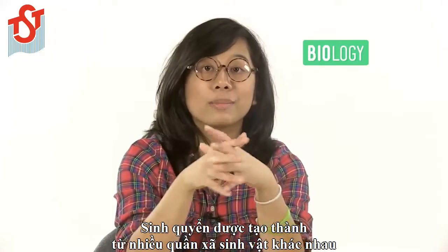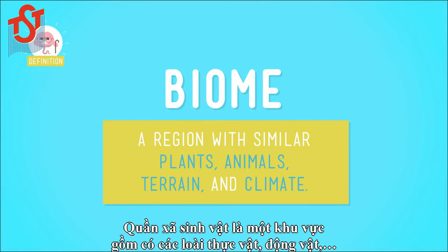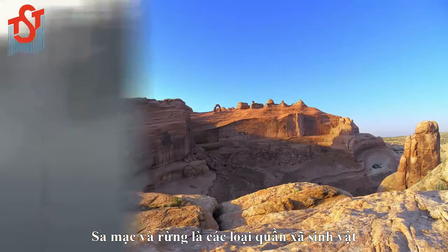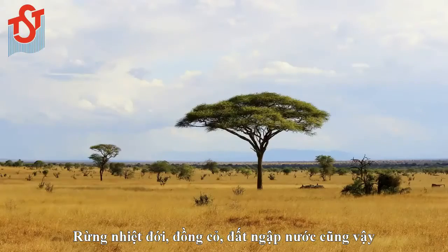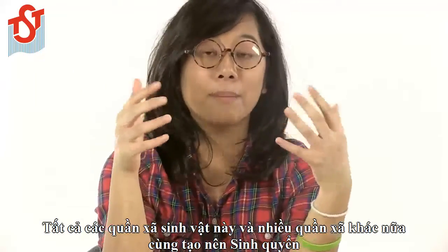The biosphere is made up of many different biomes. Biomes are regions that have similar kinds of plants, animals, and other living things that have adapted to live in that particular region's terrain and climate. Deserts and forests are types of biomes, and so are rainforests, grasslands, and wetlands. All of these biomes and many more make up the biosphere.